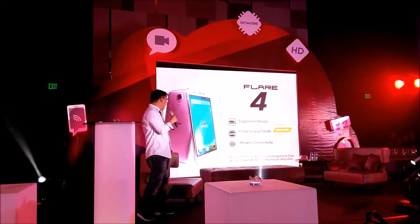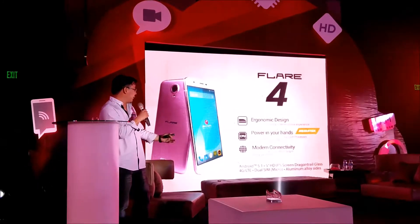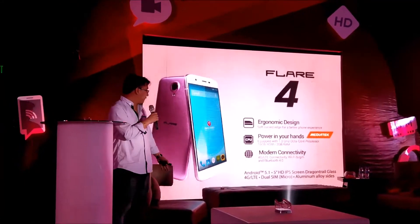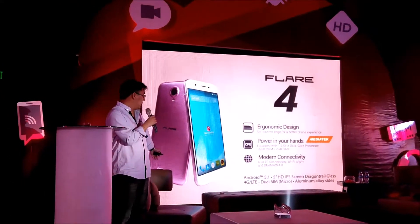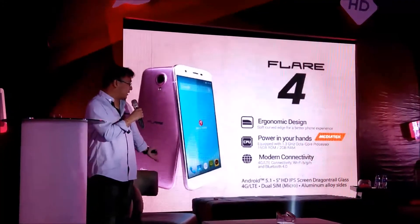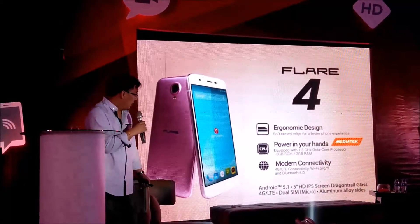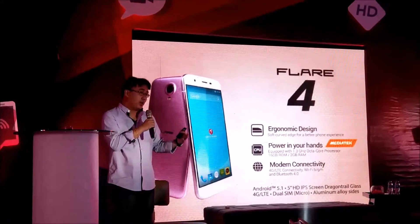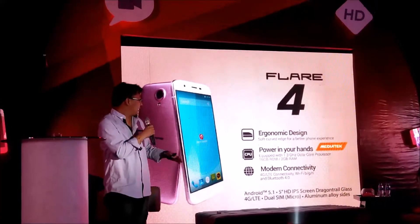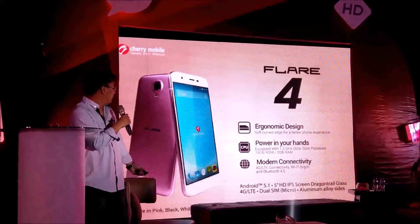For all your social media needs, the specs include the latest Android 5.1, a 5-inch HD IPS display protected by Dragontrail glass. It's dual SIM and the body is aluminum alloy.